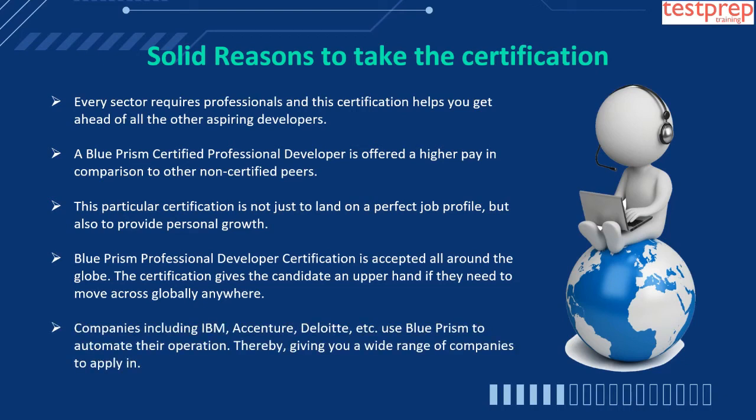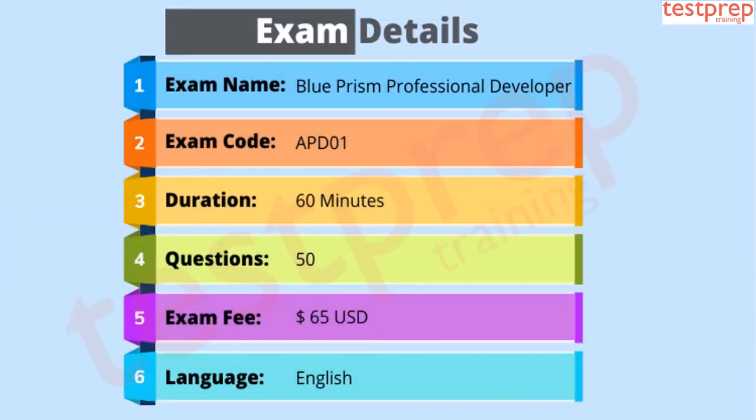Companies including IBM, Accenture, Deloitte, etc. use Blue Prism to automate their operations, thereby giving you a wide range of companies to apply to.